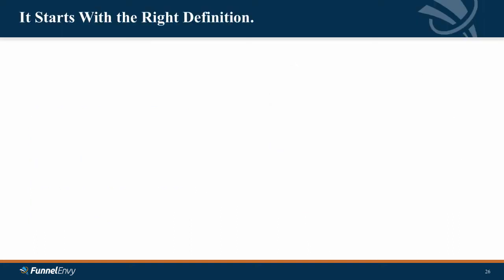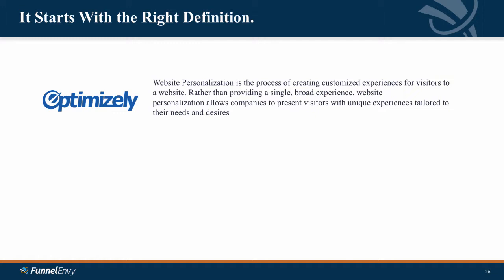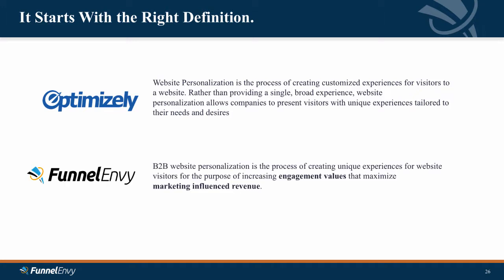For those technologies and processes to be effective in a B2B environment, they have to conform to the way our sales and marketing funnels work to deliver more value with less effort. So let's start with a definition. Optimizely defines website personalization as the process of creating customized experiences for visitors to a website — rather than providing a single broad experience, personalization allows companies to present visitors with unique experiences tailored to their needs and desires. I'm going to suggest an evolved definition for B2B personalization: it's the process of creating unique experiences for website visitors with the purpose of increasing engagement values that maximize marketing influence revenue. Two key components: the purpose is engagement value, and the outcome is measurable — increasing marketing influence revenue.